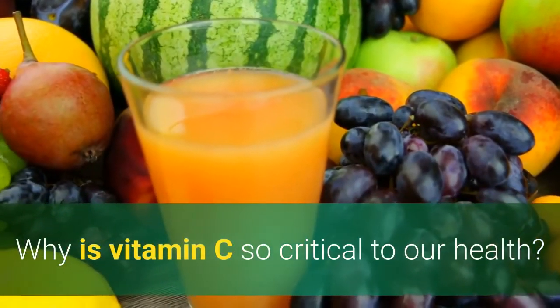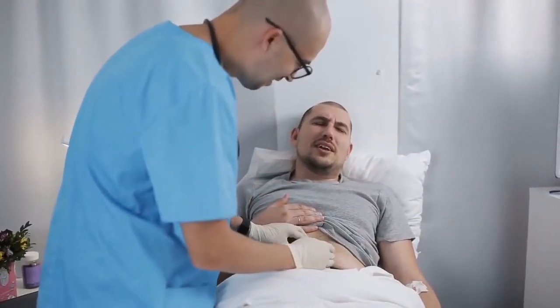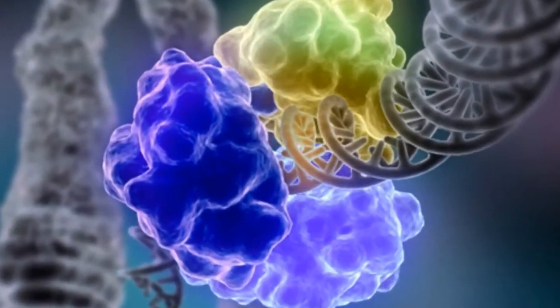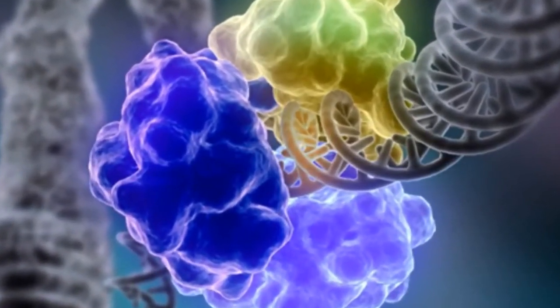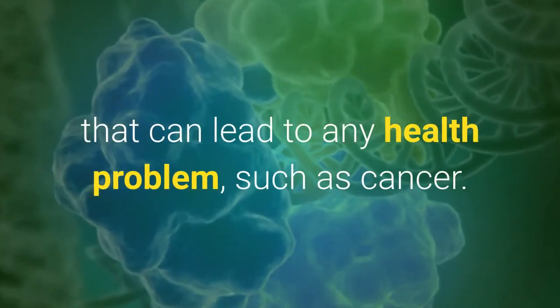Why is vitamin C so critical to our health? It's an antioxidant that can prevent free radicals from causing damage to your body. These free radicals cause changes in your DNA and cells that can lead to any health problem, such as cancer.